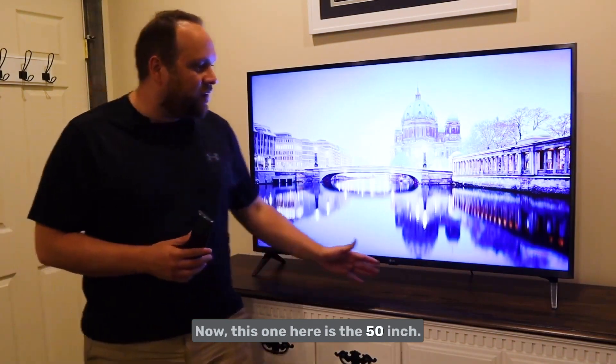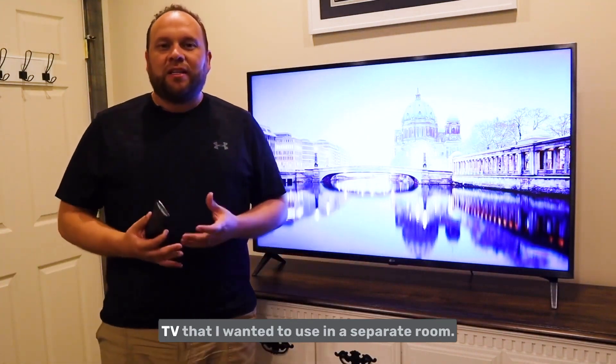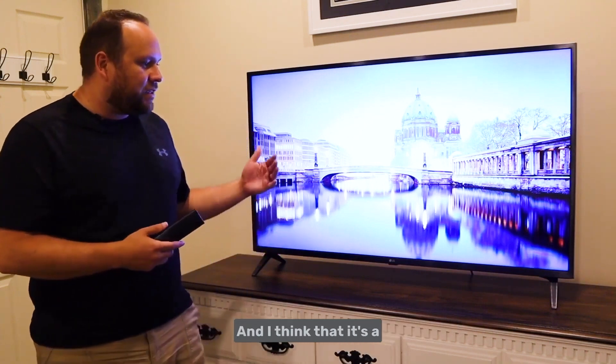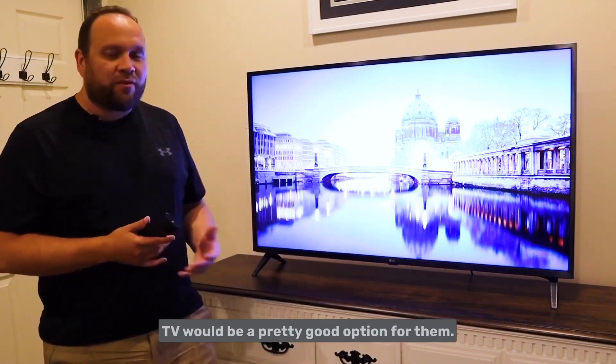This one here is the 50-inch, and I have it in the bedroom right now so it's not my main TV. But it's a good TV for a separate room, and I think if somebody is into gaming, this TV would be a pretty good option for them.